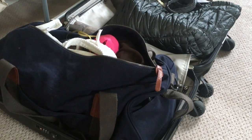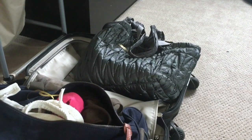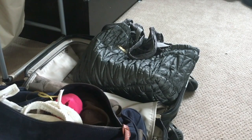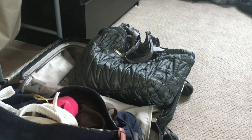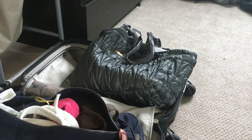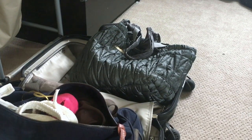Still debating what bag to use. And then that is my diaper bag, just in case we get stuff from the hospital and need an extra bag to take home the extra things that we'll be getting.